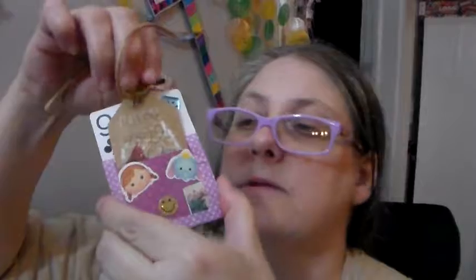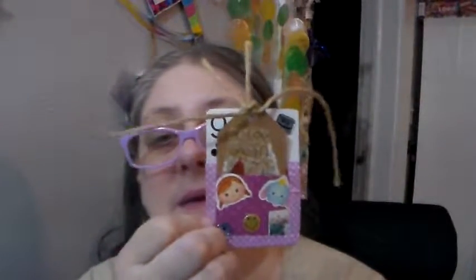It's just a little pocket that the tag goes inside of right there. So this is an ATC, and this is what I am giving away. So if you would like to win this, I'm doing it a little different from the way I did the first one.